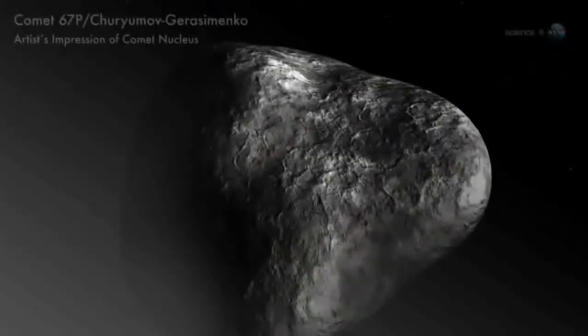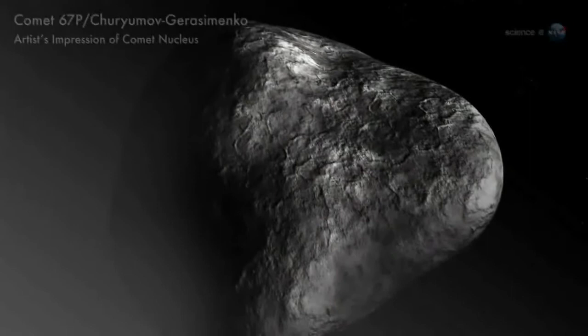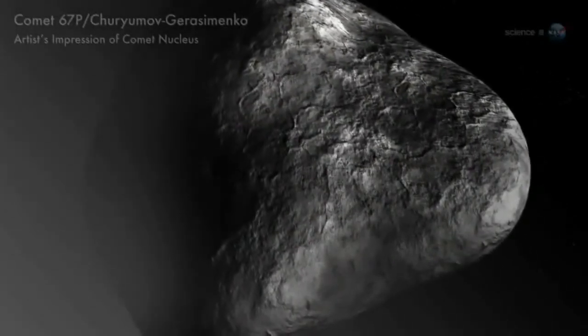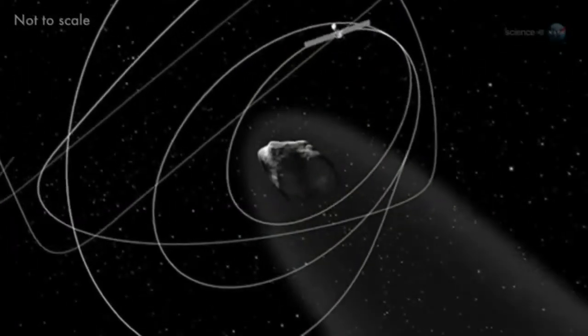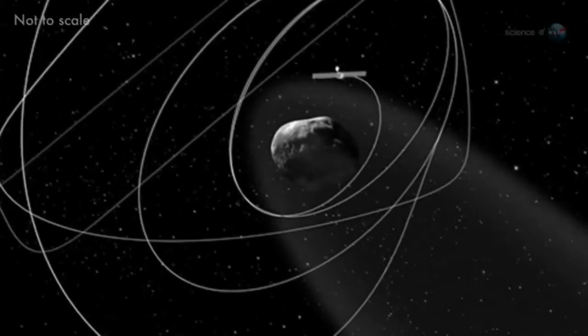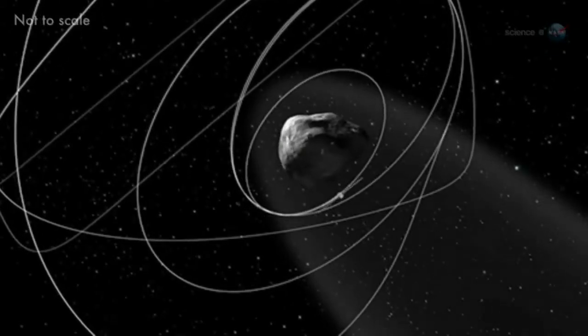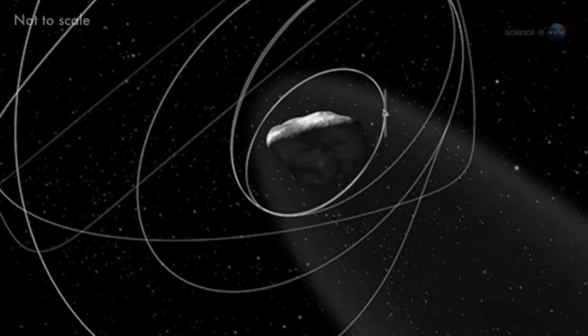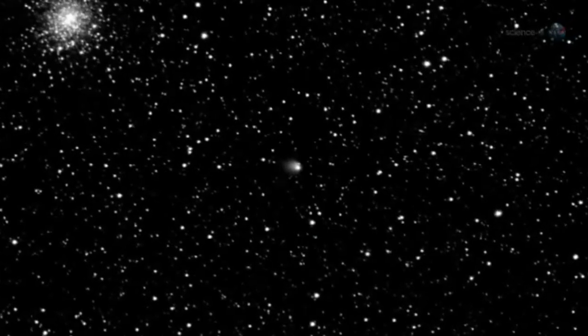Right now, the European Space Agency's Rosetta probe is hurtling toward comet 67P Charyumov-Yurasimenko. The spacecraft's mission is to study the comet at close range as it transforms from a quiet nugget of ice and rock, frozen solid by a year spent in deep space, to a sun-warmed dynamo spewing jets of gas and dust into a magnificently evolving tail.